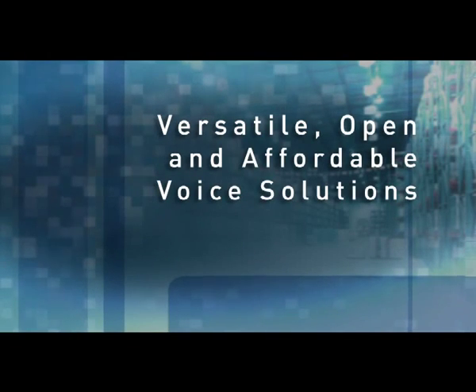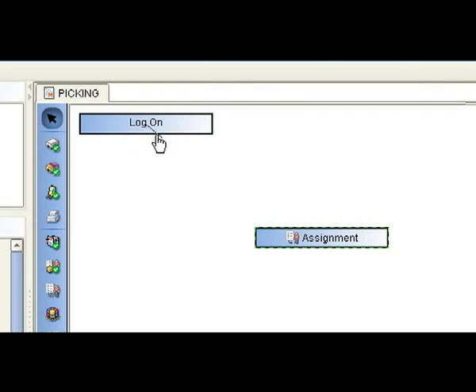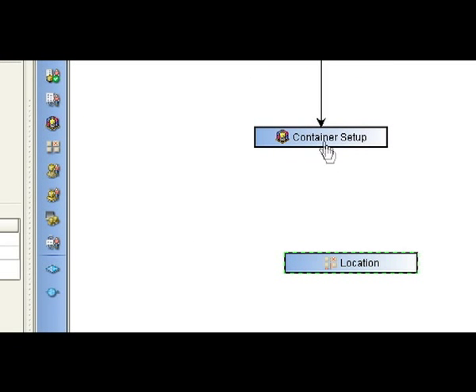Versatile, open and affordable voice solutions. Voxware 3 includes an advanced platform for designing, developing and integrating voice-enabled logistics solutions, which can be leveraged by solution providers and customers alike.